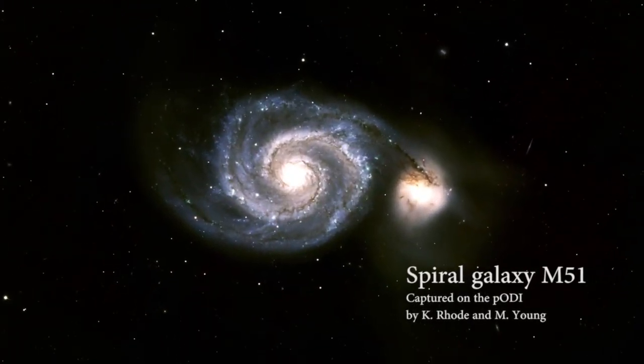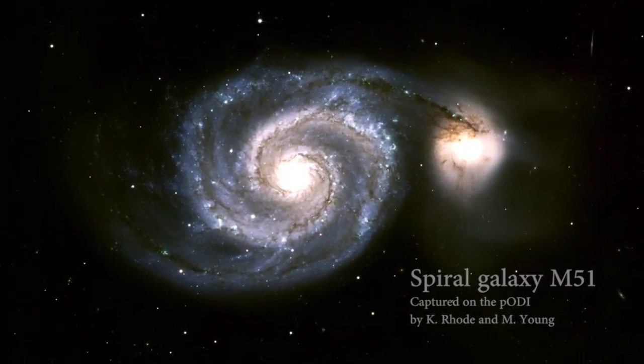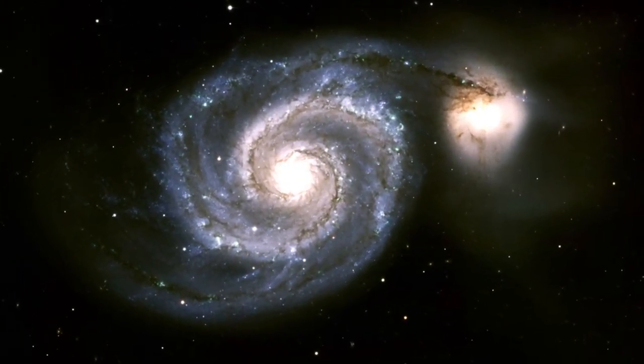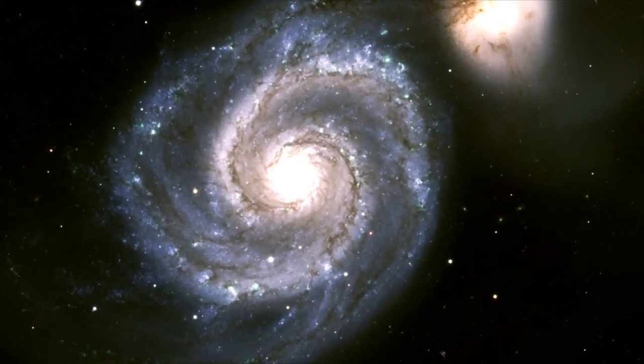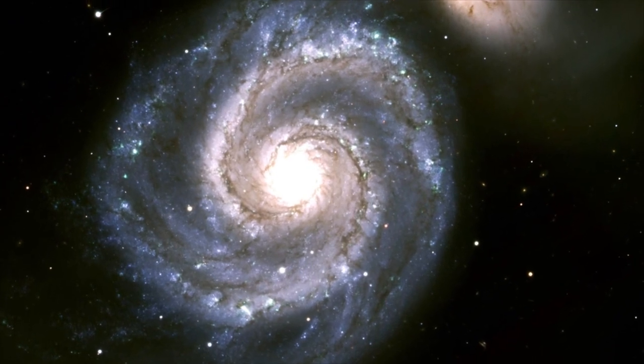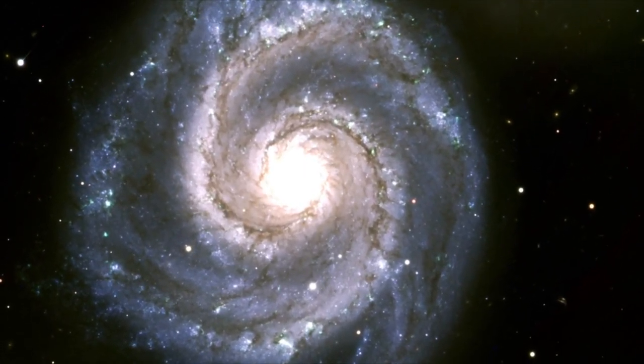Messier 51, the Whirlpool Galaxy, is a beautiful spiral galaxy like our own Milky Way. This image of the Whirlpool was obtained with the new camera on the WIYN telescope and demonstrates both the excellent quality of images from the WIYN telescope and the value of WIYN's large field of view, nearly as large as the full moon.